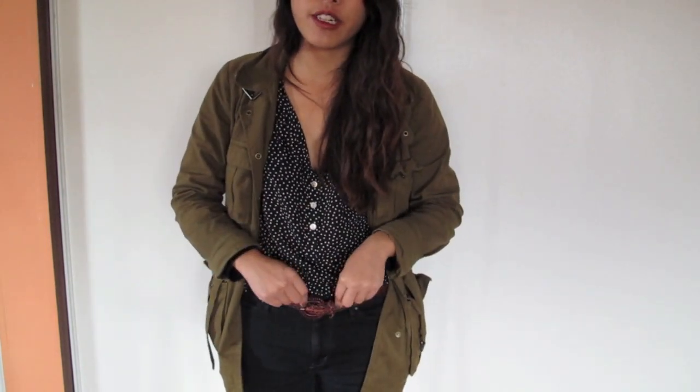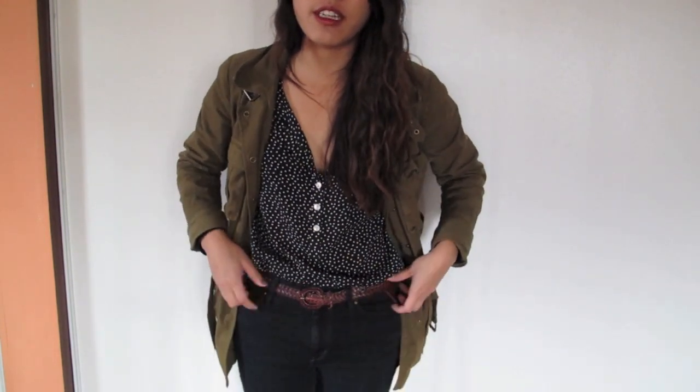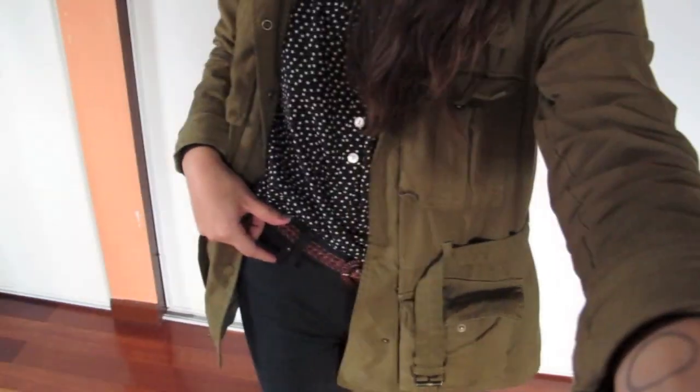The belt is from Urban Outfitters as well — it's just a leather belt. And then my jeans are from Levi's.